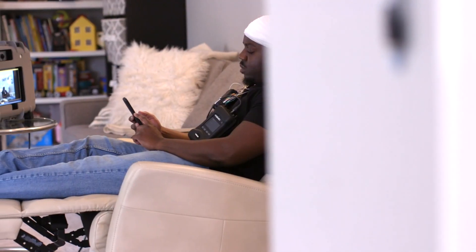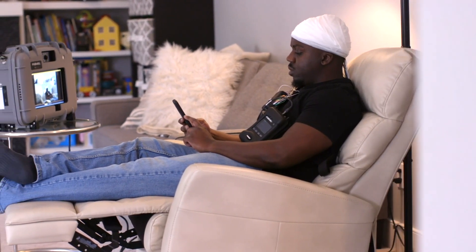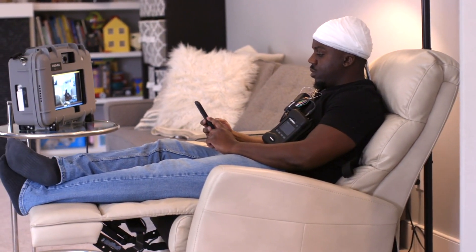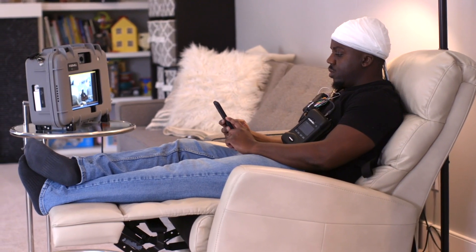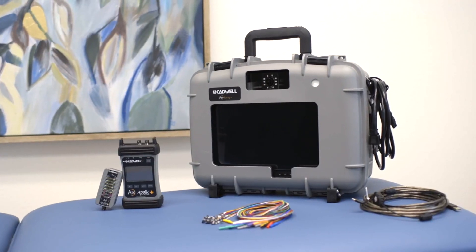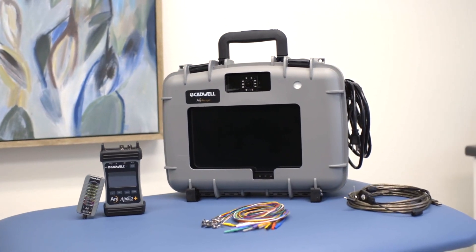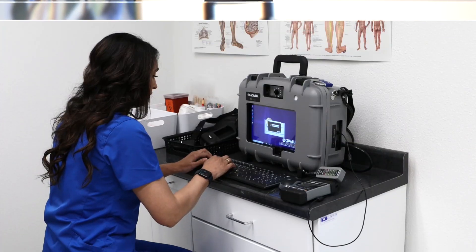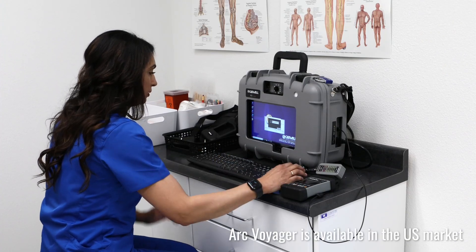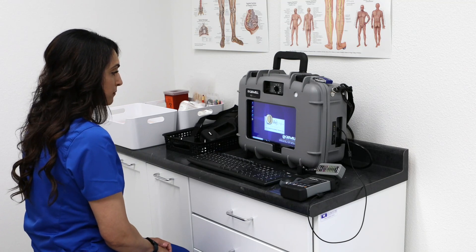Cadwell is making great strides in EEG technology with wearable wireless EEG and remote monitoring capabilities that enable daily reporting for in-home studies. The ARC Apollo Plus EEG system, combined with the new ARC Voyager remote monitoring solution, provides our most advanced and convenient in-home EEG monitoring experience.